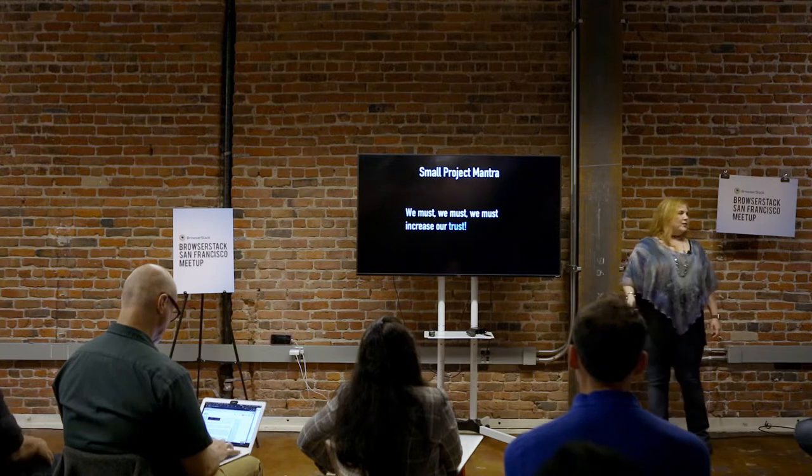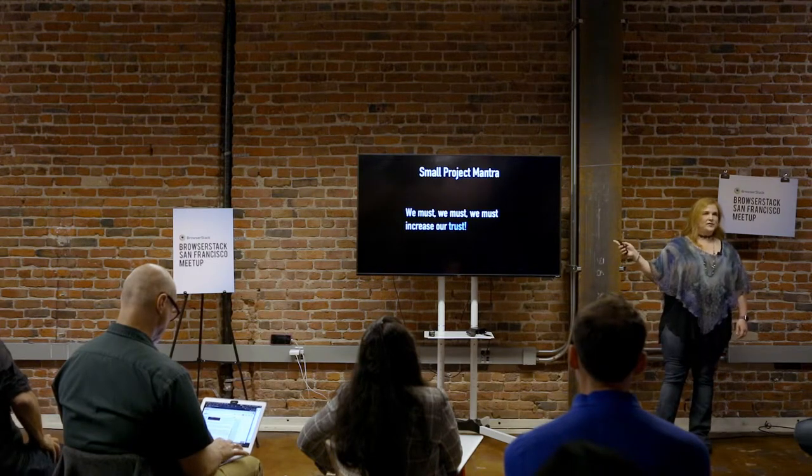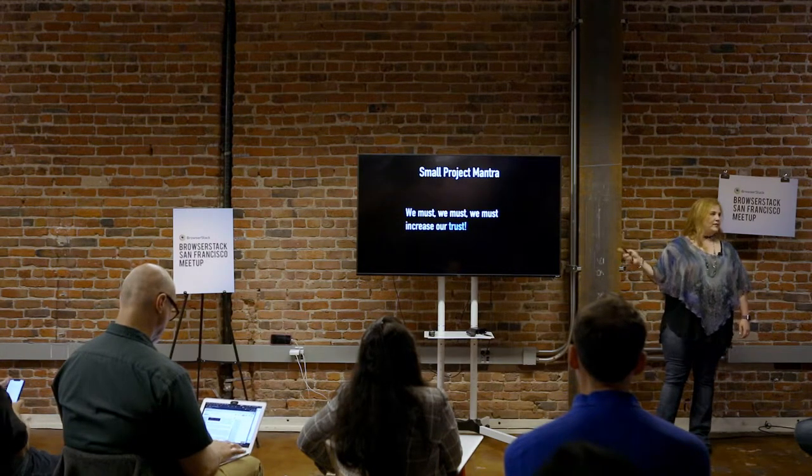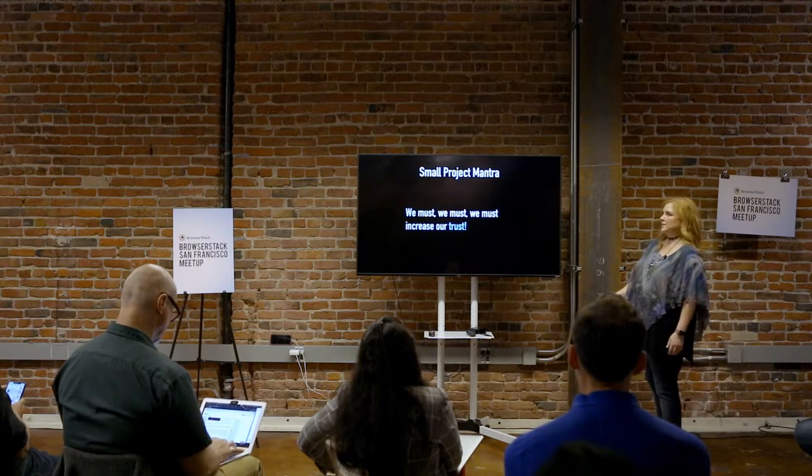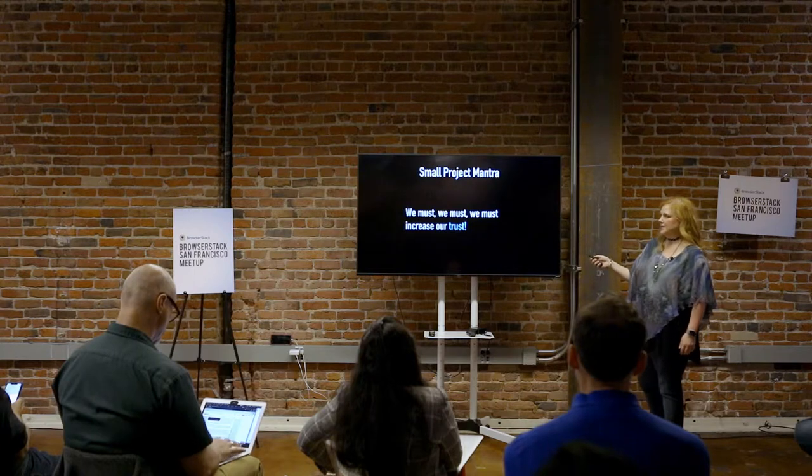All-project mantra: you have to trust your team in order to take the risks, or you cannot possibly test and ship something on time.